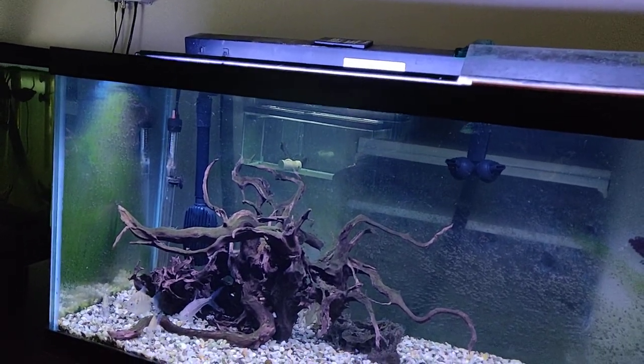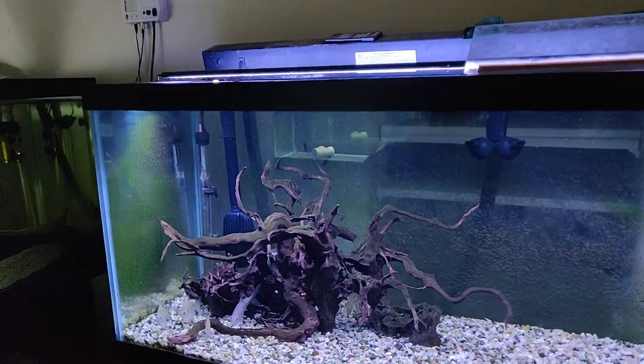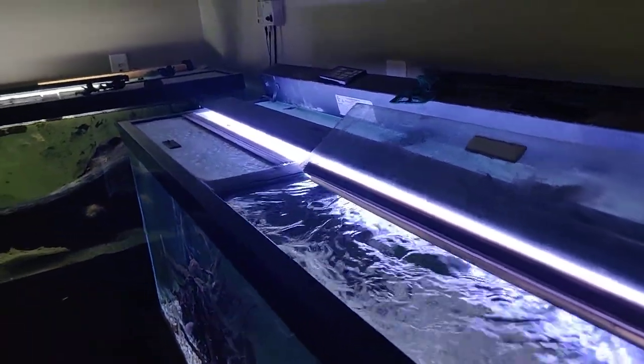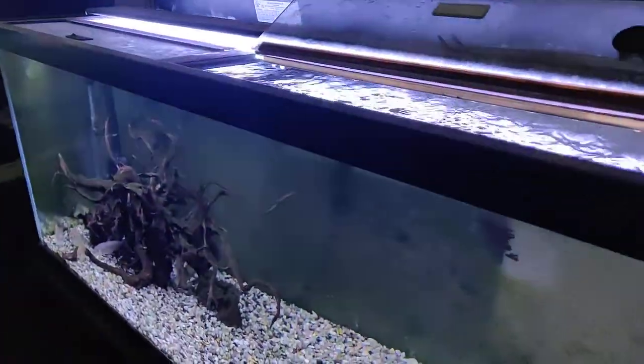Took the rubber band off, let me get this opened up. Alright, let me dump these guys in here. My TV just turned on — that was kind of weird. I think I hit the remote. Alright, let me dump these guys in.